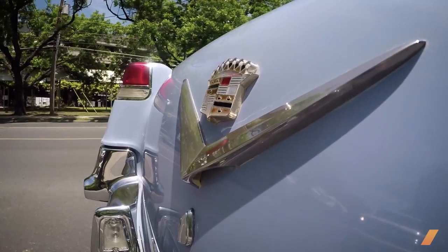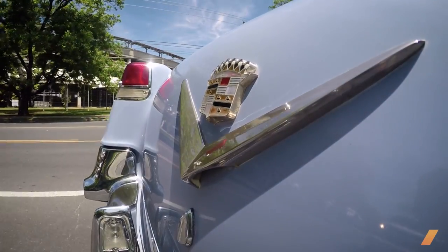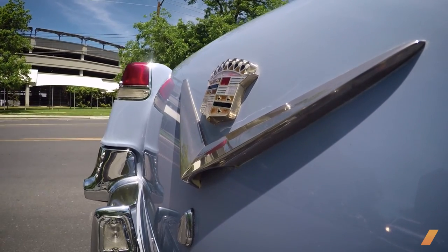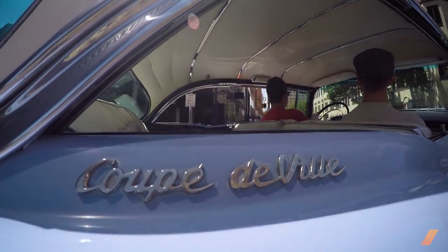I got this car in 2011. It's out of Pennsylvania. I was the vice president of the Central Texas Cadillac Club at the time and had owned three '54 Cadillacs prior to this one.